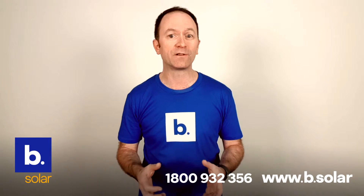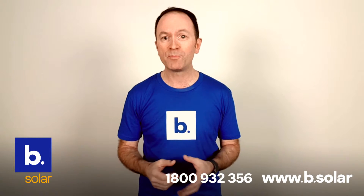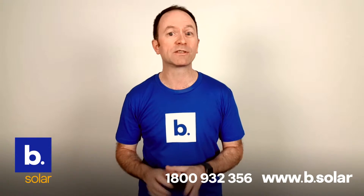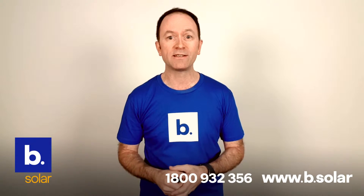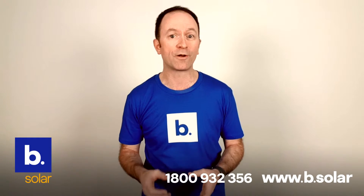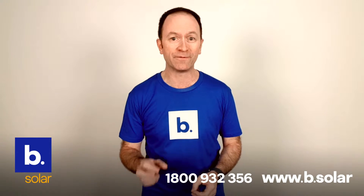Our monocrystalline and self-cleaning solar panels are made of the highest quality materials, combined with innovative technologies that will stand the test of time. Our panel manufacturer is certified to the international standards ISO 9001 and ISO 14001, and our panels have been certified to the German TUV standard.